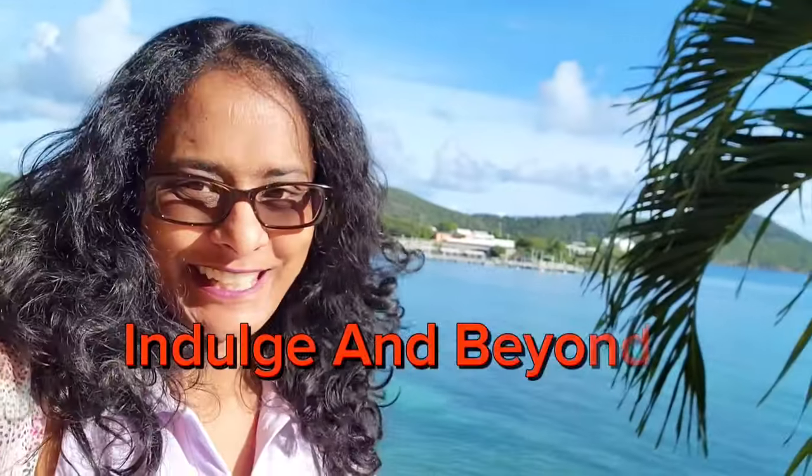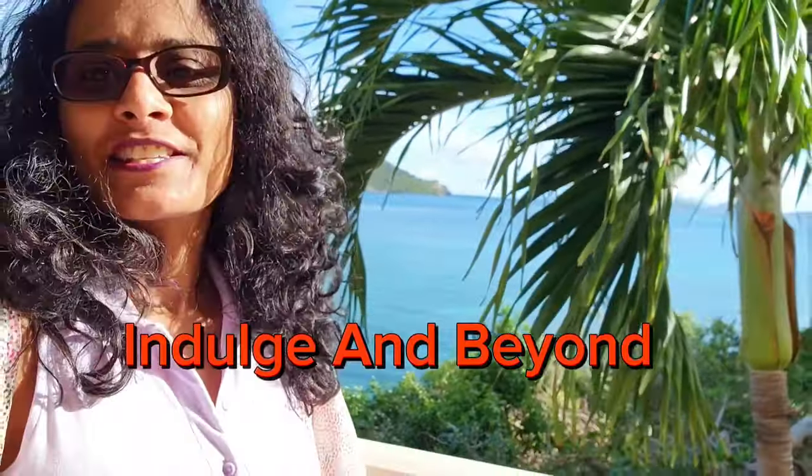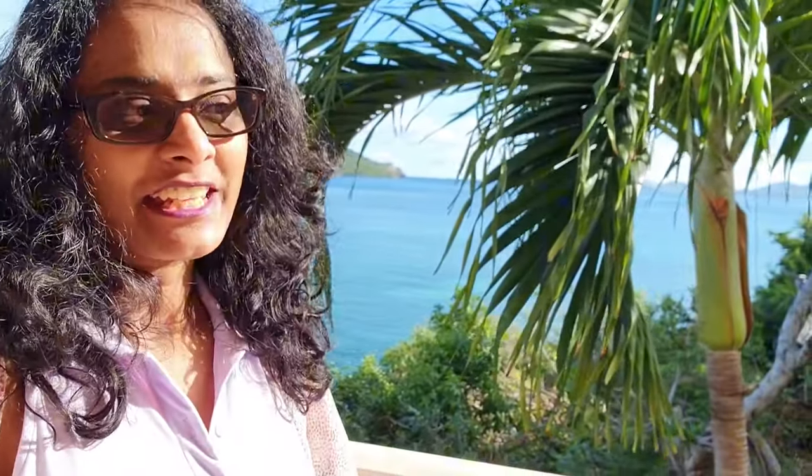Good morning from Indulge and Beyond. We are in St. Thomas today, and today is our first morning. We will take you all around the beaches today. Our first destination is the fish market, so stay with us.